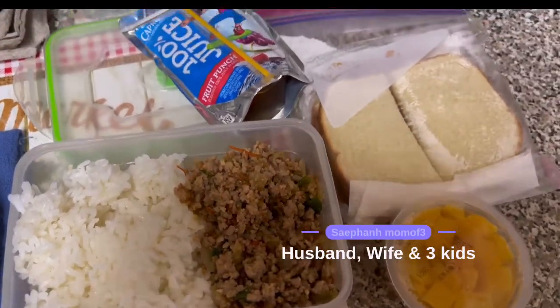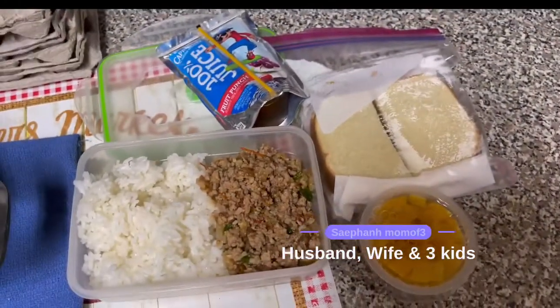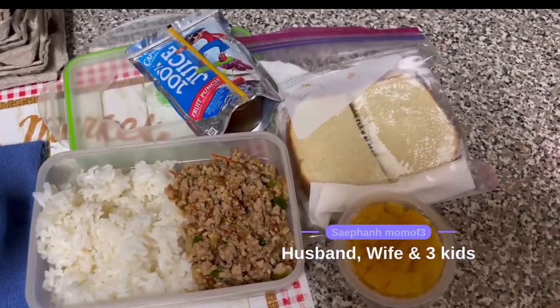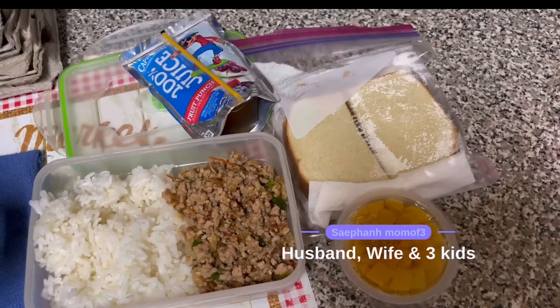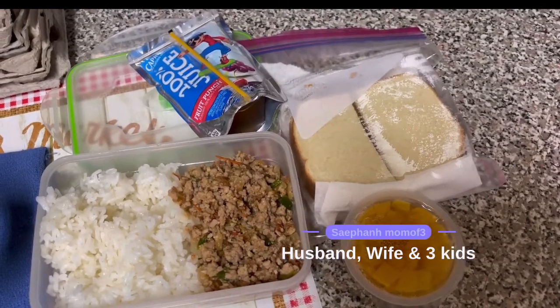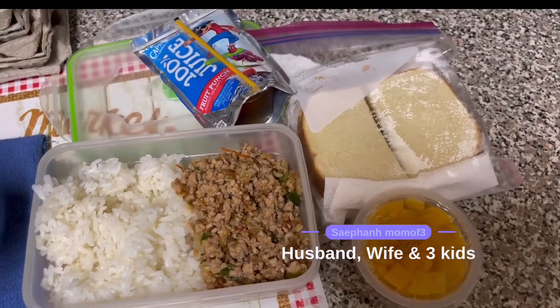Hi you guys, welcome back to my channel. I'm going to be doing another 'what I pack my husband for lunch.' These are real life videos. My husband works a really hard job so everything might not be healthy, but he needs all the calories he can get and he definitely does get full off of the things that I give him.